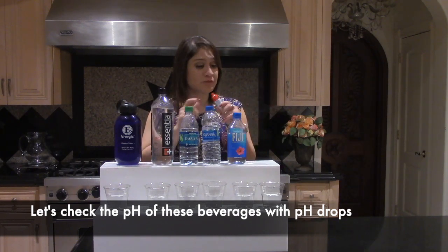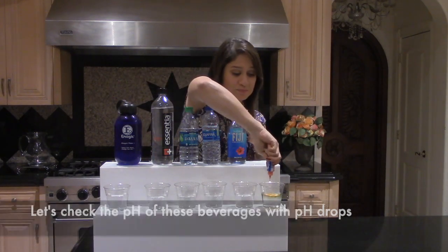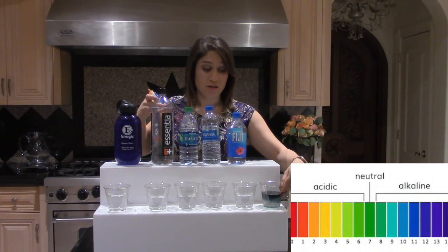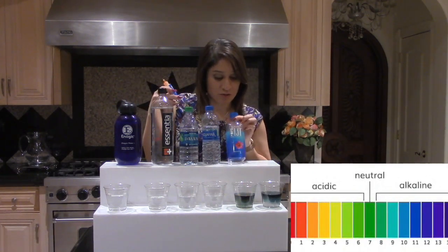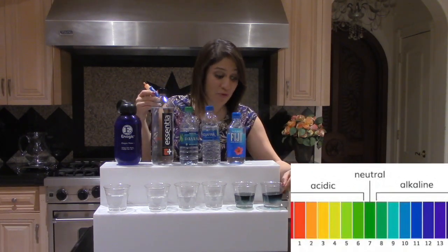I have pH drops here and I'm just going to drop a few in the tap water. You can see that this is somewhat neutral — you can take a look at the pH right under there. You can Google it; it's a universal chart. We can see Fiji — it's pretty much like tap water.